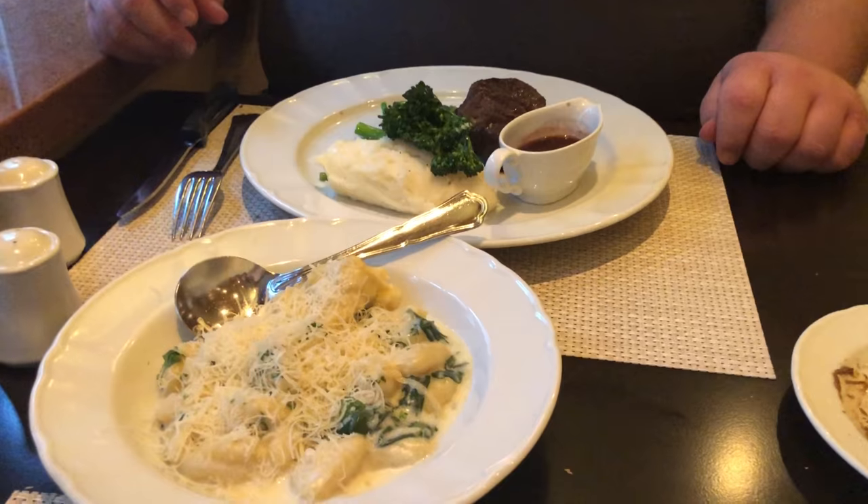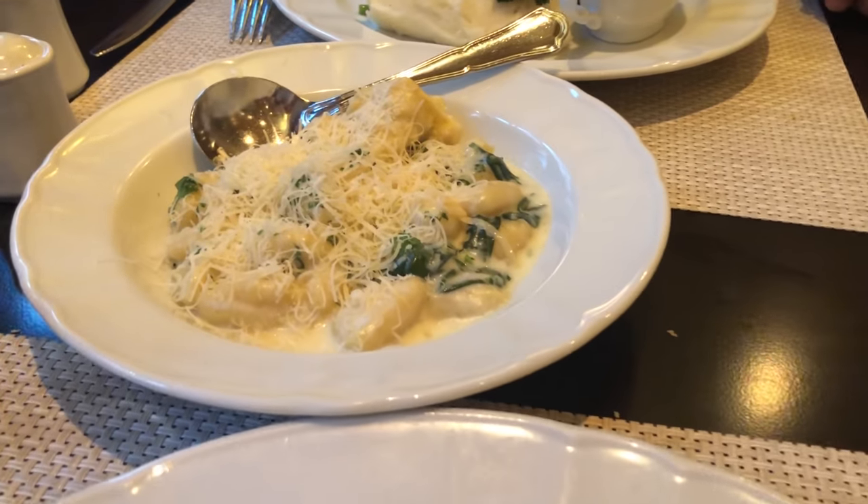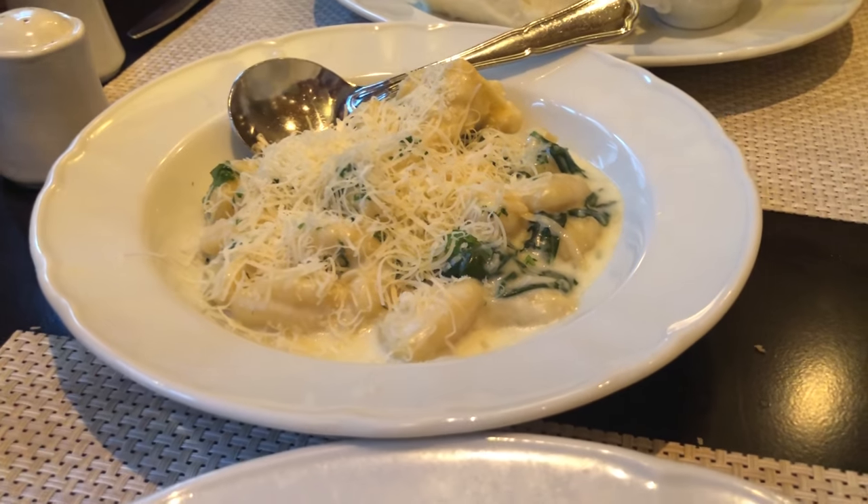Alright, entree time. We both got filets, and this is the gorgonzola with crepe-spiniti. Steak time. Mmmmm. That's really good.